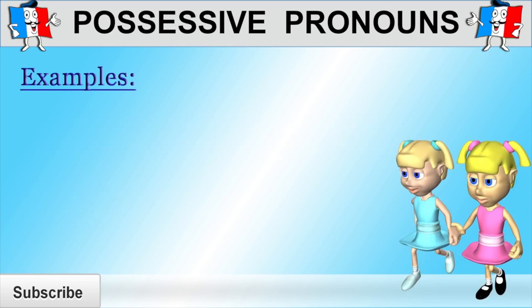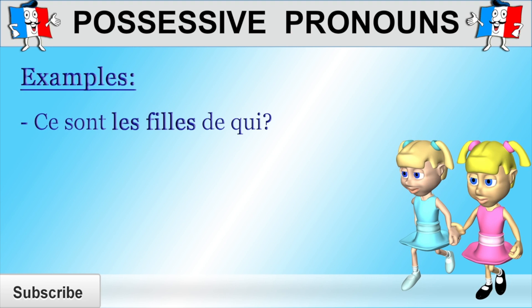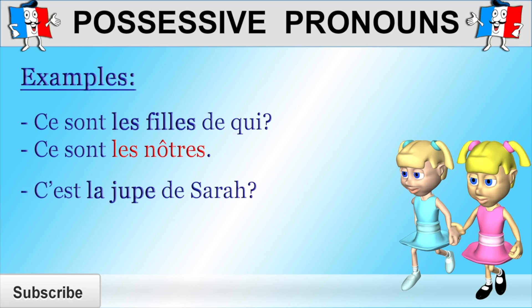Now let's have a look at a couple more examples. "Ce sont les filles de qui?" — whose daughters are they? "Ce sont les nôtres" — they're ours. Why are we using "les nôtres" and not "la nôtre" to say ours? Because "les nôtres" replaces "nos filles" (our daughters), and "filles" is a feminine plural noun. "C'est la jupe de Sarah?" — is it Sarah's skirt? "Oui, c'est la sienne" — yes, it's hers. Remember that we're using "la sienne" here to mean hers not because Sarah is a girl, but because "la jupe" is feminine and singular.